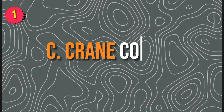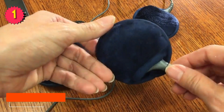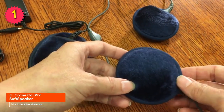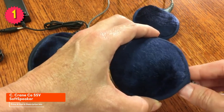Number 1: Sea Crane Co. SFV Soft Speaker. The Sea Crane Co. SFV Soft Speaker is my top pick for the best pillow speaker overall. It's made with soft, plush fabric that's comfortable to sleep on and it has great sound quality. The speaker is also very easy to use, with just a few buttons on the front.